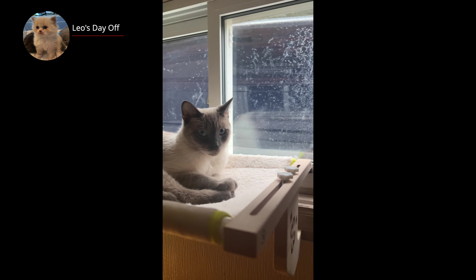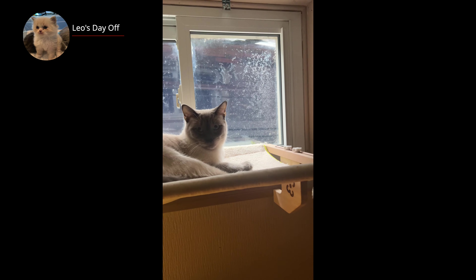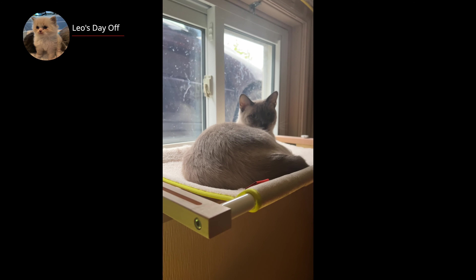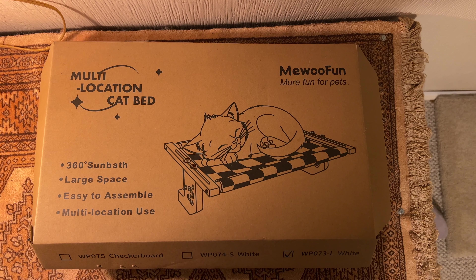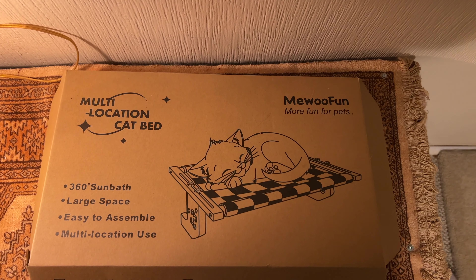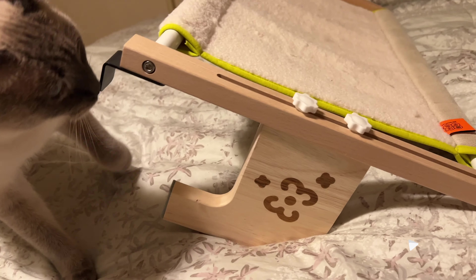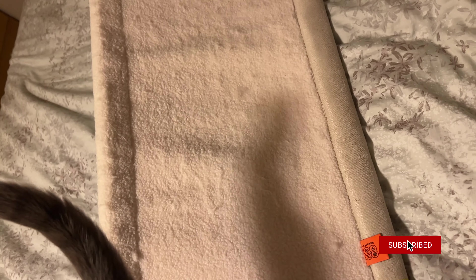I recently picked up a new window bed for Leo and Messi that was featured in a recent short that I did. I purchased this through Amazon and it was approximately $40 Canadian, and it's a fairly simple thing to put together.